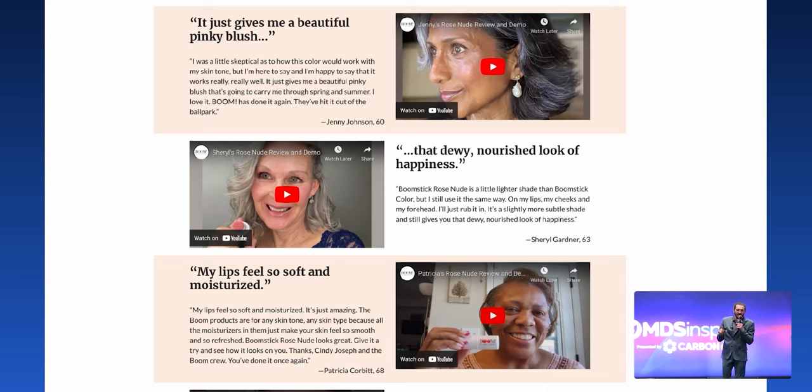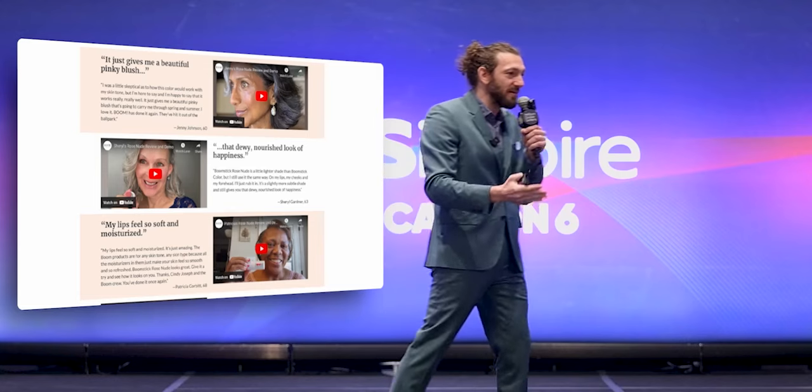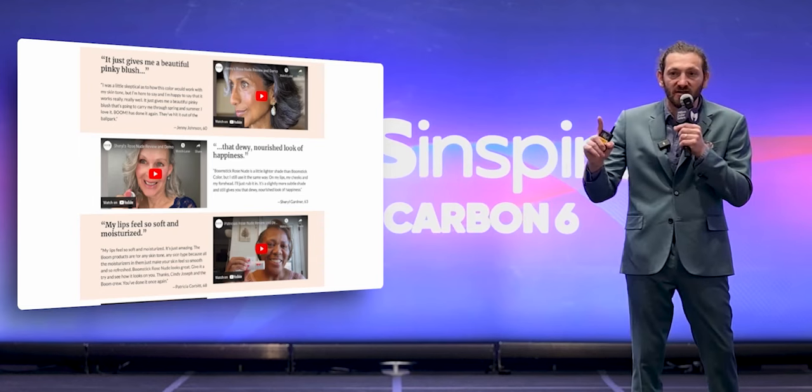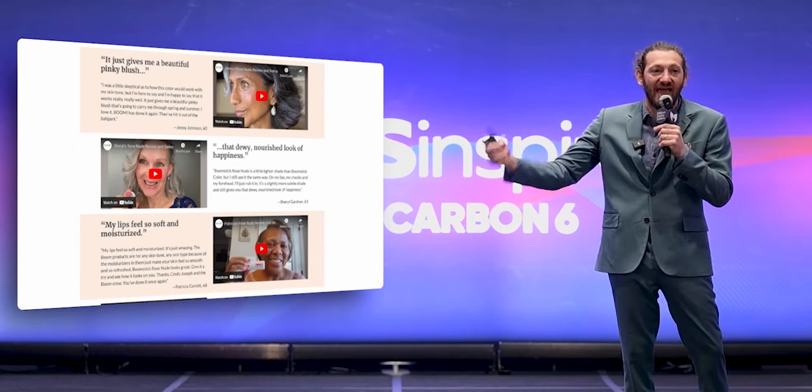The key that you must communicate in marketing — there is one thing to remember. If you take one thing from this talk, the key that you must communicate is: what is the ownership benefit of this product? How will somebody feel? What will they get? What will they have? What will they obtain? What will this do for them? And then examples of people that have had that thing happen for them.